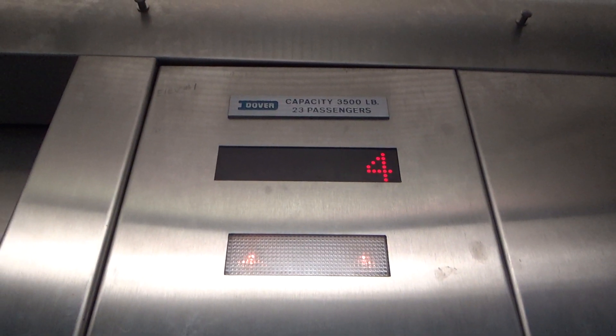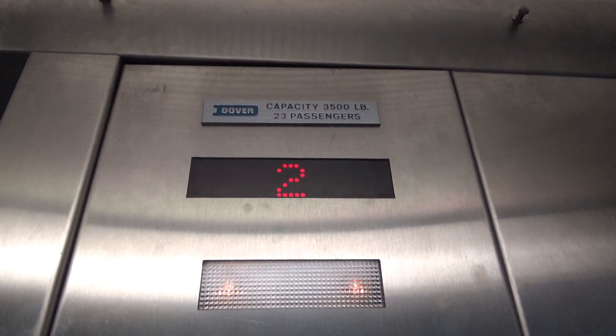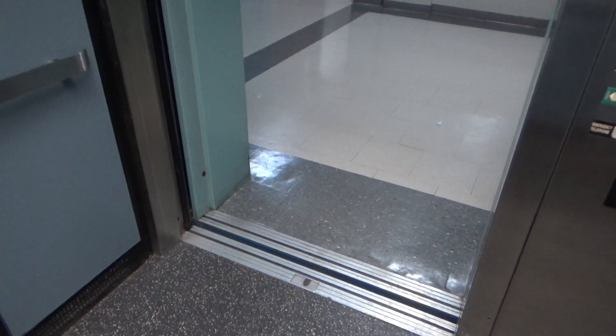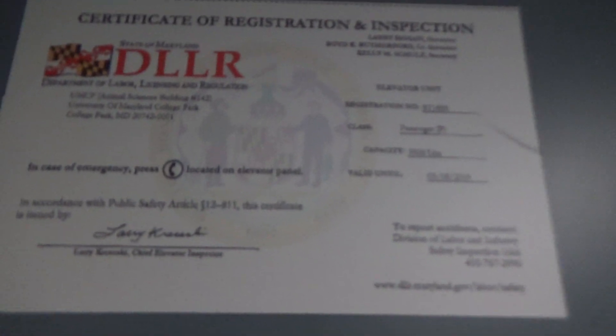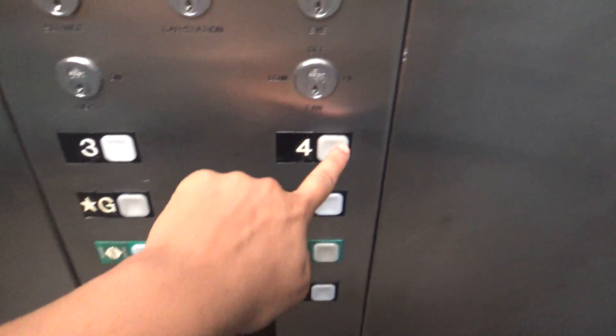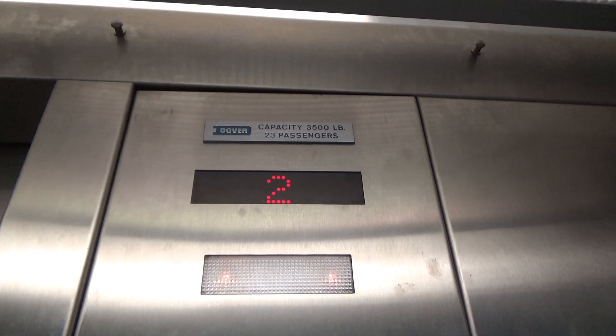Nice older Dover controller. Certificate: 3500 pound capacity. Custom Impulse fixtures. Turn it up to four. And this is traction too.